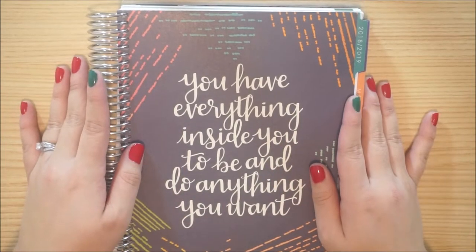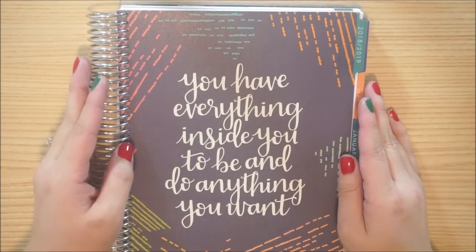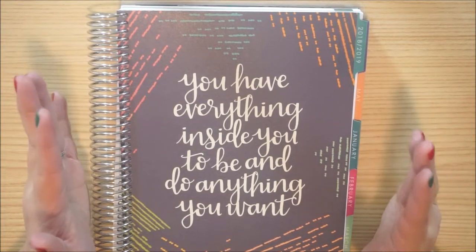Hi everyone, welcome back to Simply Mara Marina. In today's video, I will be showing you guys how I will be setting up our 2019 budget planner.